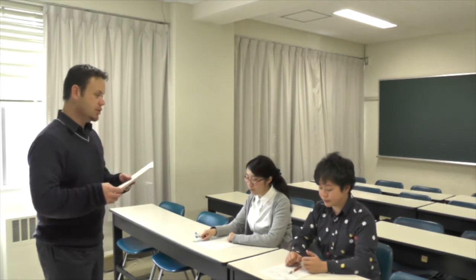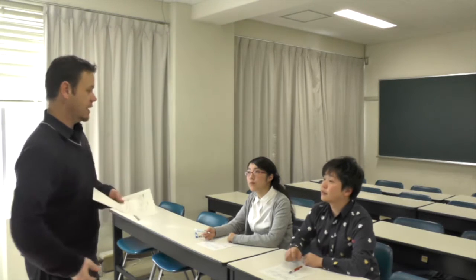We're going to start off with the predict section of the dictagloss class. I'd like you to think about the topic of sunflowers. What do you know about sunflowers? If I say to you 'himawari,' what do you think of? Quickly, with your partner, have a quick chat. When I say sunflowers, what do you think of? Please go ahead.